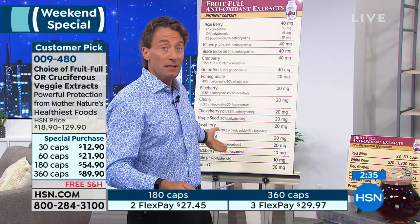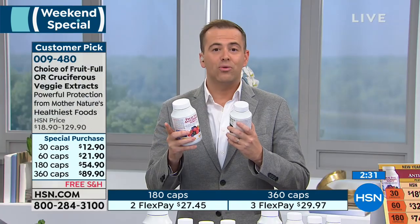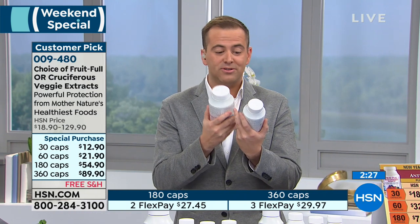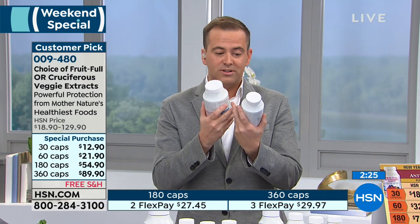It is a wonderful product in that every single ingredient is a standardized extract targeting the most important compounds in each individual fruit and berry. Did you have all those fruits today? In terms of the cruciferous vegetables — did you have the broccoli, red cabbage, wasabi, mustard seed, kale, brussels sprouts?